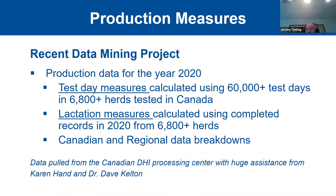The basis of our presentation today comes out of a data mining project we've been working on through the winter of early 2021, looking at production data for the year 2020. We did a similar exercise for 2019 a year ago, which was smaller in scope. This data set involves a lot of test day records from a lot of herds across the country. We're tremendously grateful for the help from Karen Hand and Dr. Dave Kelton from the University of Guelph.